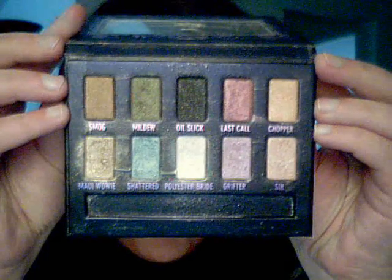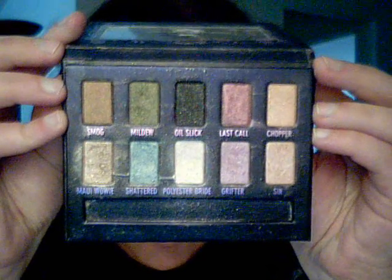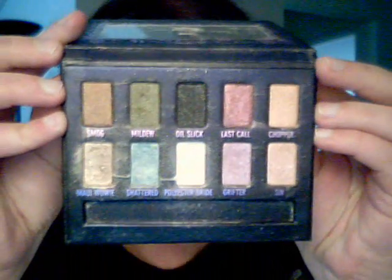So when you open it up — I don't want to blind you — but there's a mirror, and then there's ten shadows. You can see mine's really dirty, and you want to know why? Because they are very shimmery and that glitter gets everywhere, including on your face. So I do advise that if you're using these eyeshadows, put translucent powder underneath your eye to catch all the fallout, because it does get all over your face.